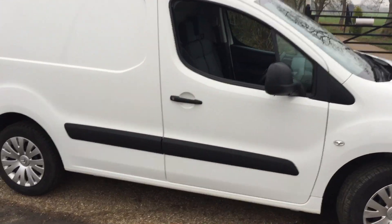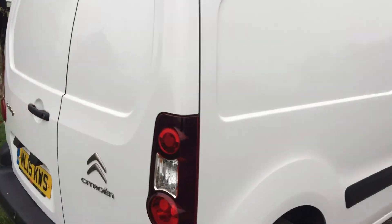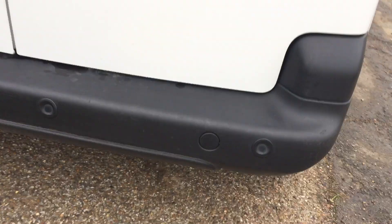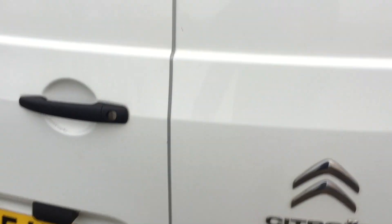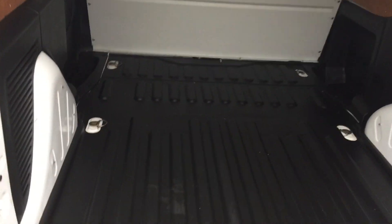We'll go around and have a look in the back. The van comes ply lined, and there are your parking sensors. The van is all nice and clean with a rubber floor, fully ply lined, and a metal bulkhead — all nice and clean in there.